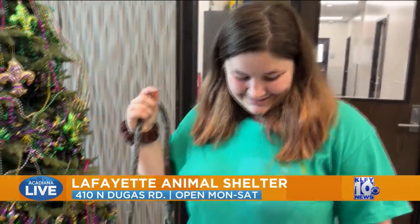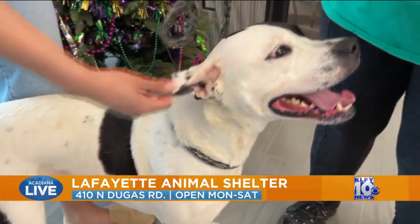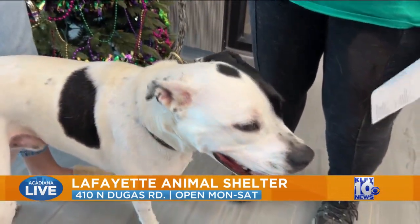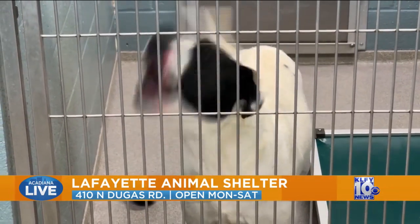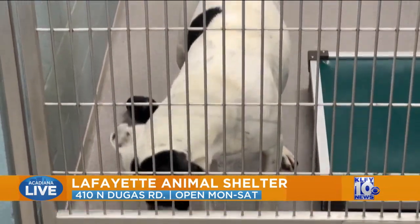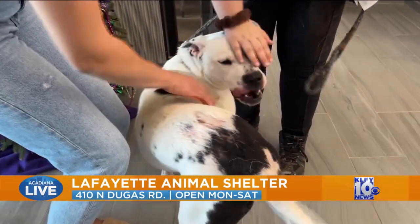We just recently found out he likes water — he likes to chill in the water. So he's going to be perfect to go run around outside, but also great for chill days when he just wants to relax. He's four years old, which is still pretty young. He is a pit bull mix — he might be something else, but we say he's a pit bull mix.